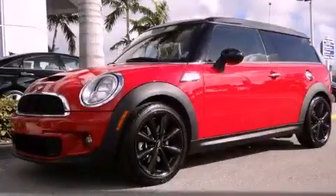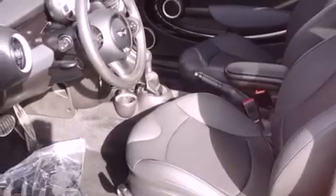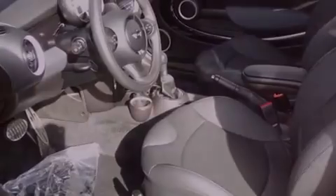This is a 2011 Mini Cooper Clubman. It has a 1.6-liter four-cylinder engine and a six-speed automatic transmission.